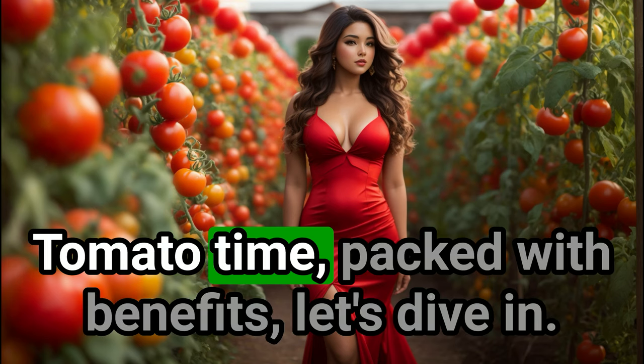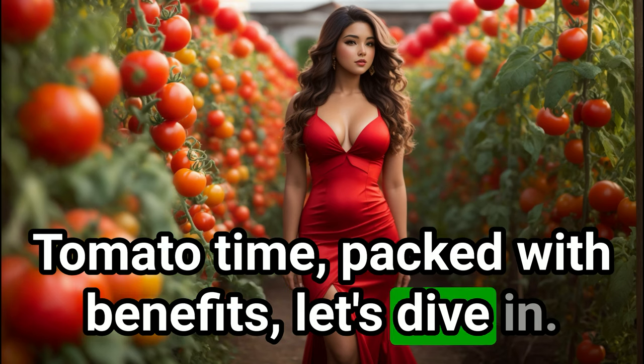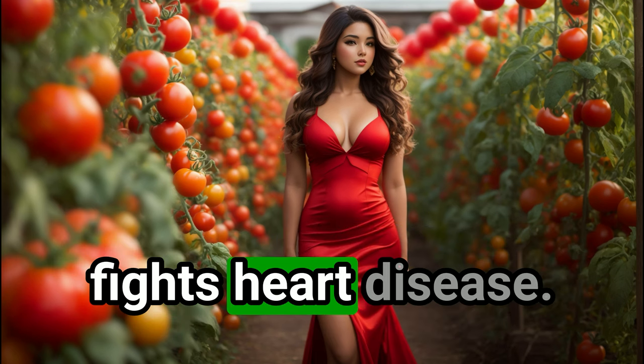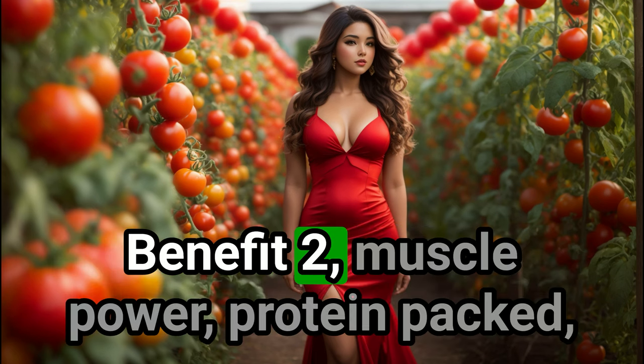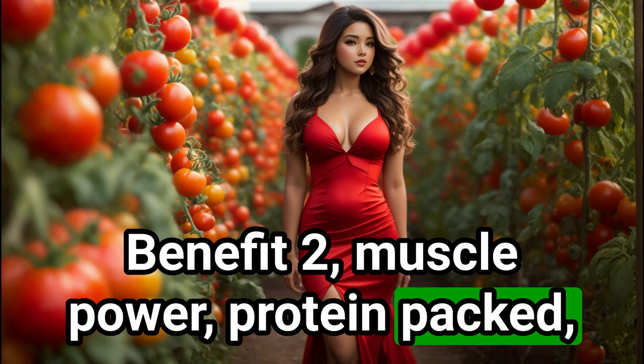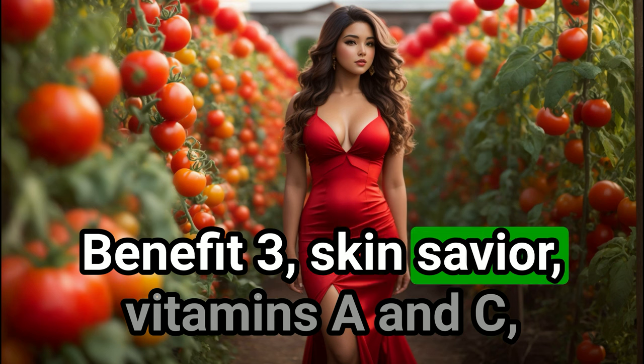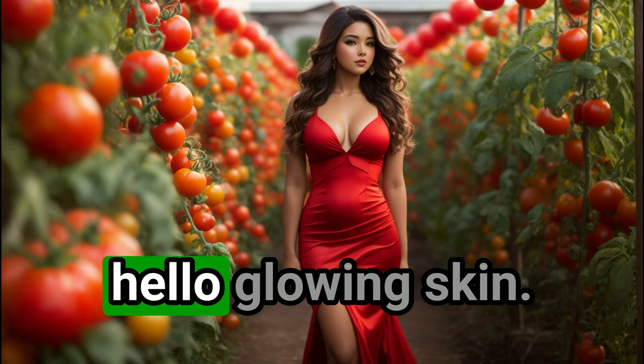Tomato time — packed with benefits, let's dive in. Benefit 1: heart-friendly — rich in lycopene, fights heart disease. Benefit 2: muscle power — protein-packed, great for workouts. Benefit 3: skin savior — vitamins A and C, hello glowing skin.